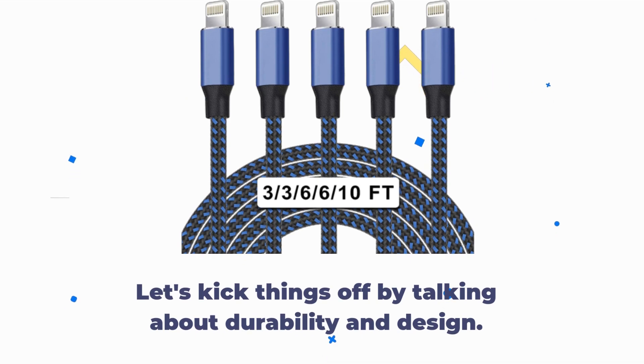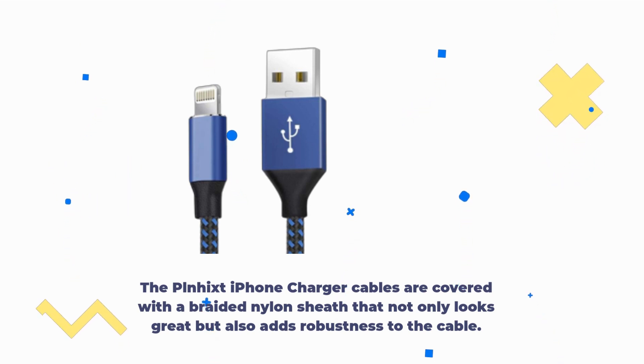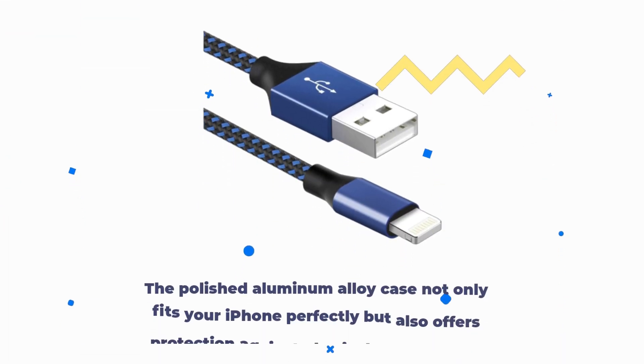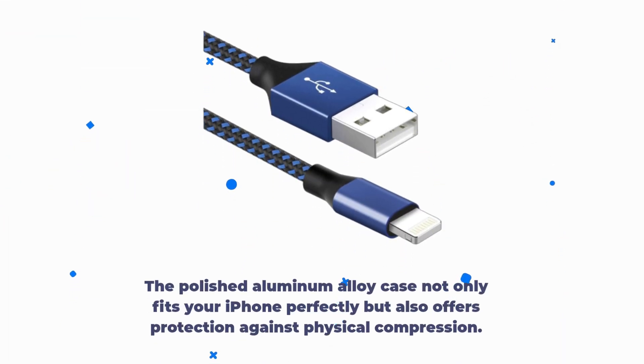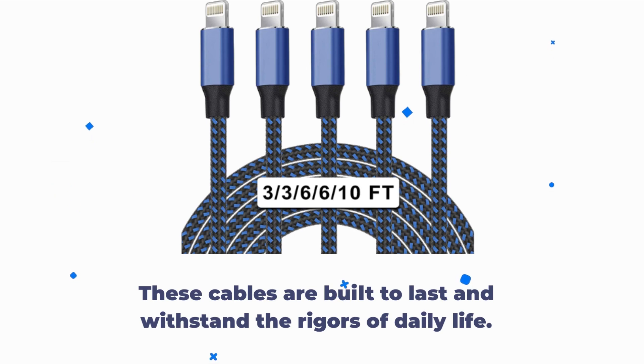Let's kick things off by talking about durability and design. The PLNH-iXT iPhone charger cables are covered with a braided nylon sheath that not only looks great but also adds robustness to the cable. The polished aluminum alloy case not only fits your iPhone perfectly but also offers protection against physical compression. These cables are built to last and withstand the rigors of daily life.